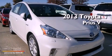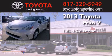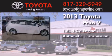This is a brand-new 2013 Toyota Prius V. It has a 1.8-liter four-cylinder engine and an automatic transmission.